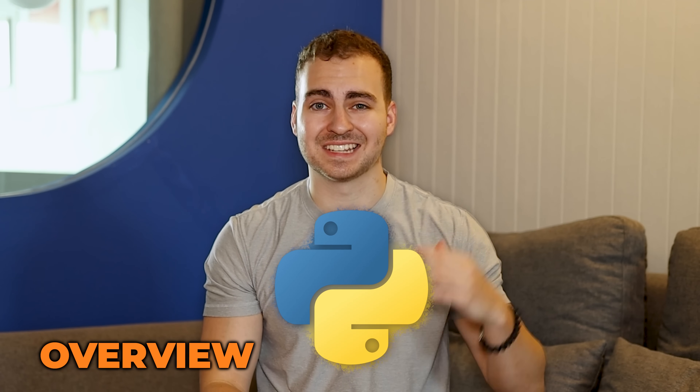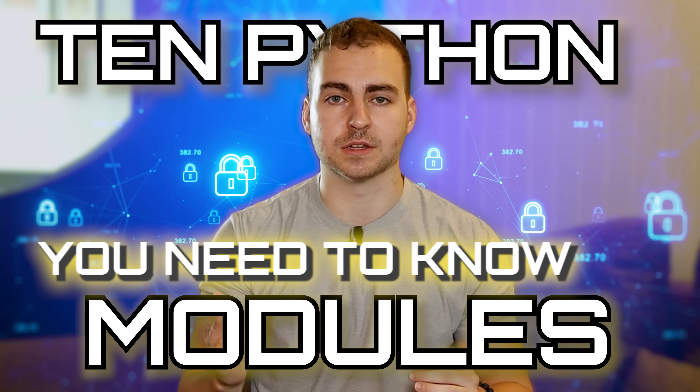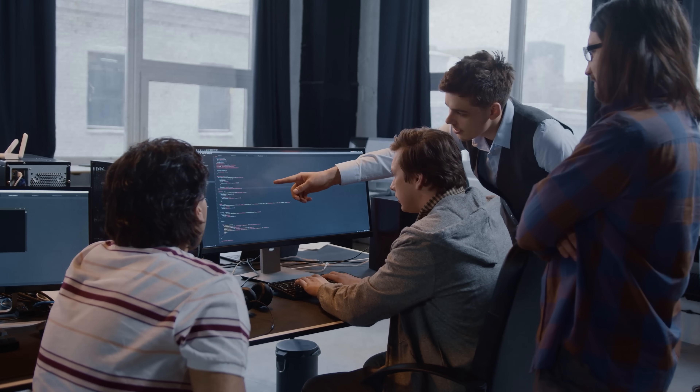The true power of Python lies in its extensive libraries and modules. That's why I've created this list of 10 Python modules that you need to know if you really want to take advantage of the language. Now each of these modules has a different use case, but I can guarantee they're very useful, and most of you will encounter almost all of them throughout your Python career. So with that said, let's get into the first module.